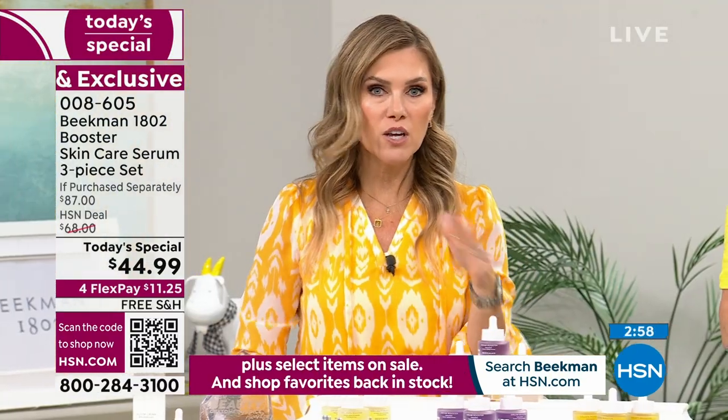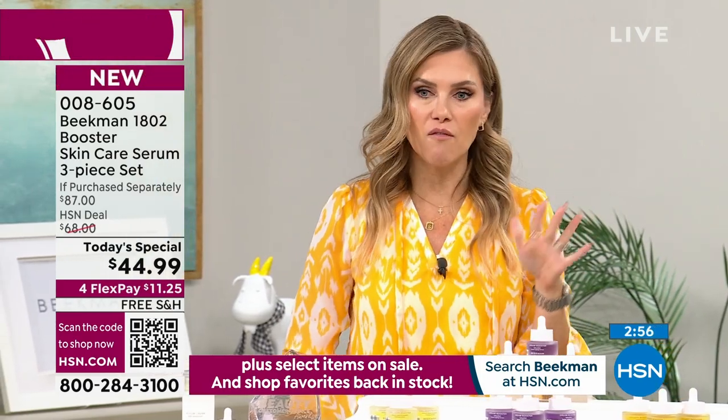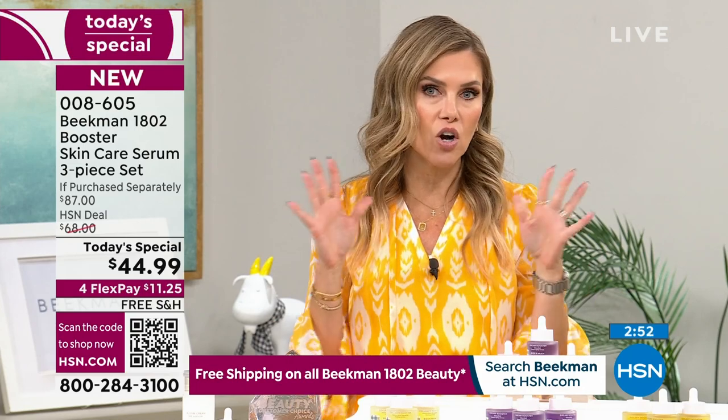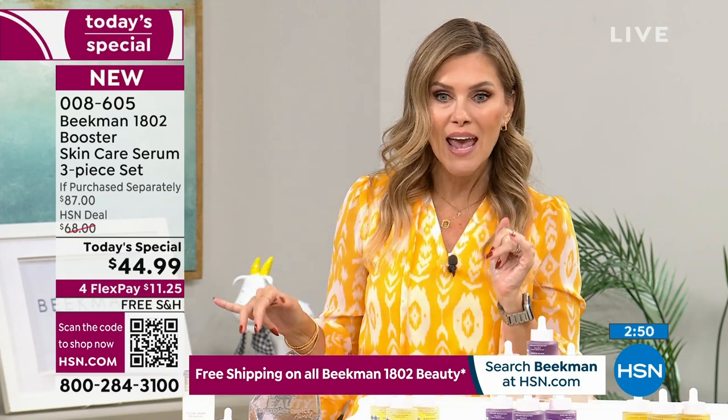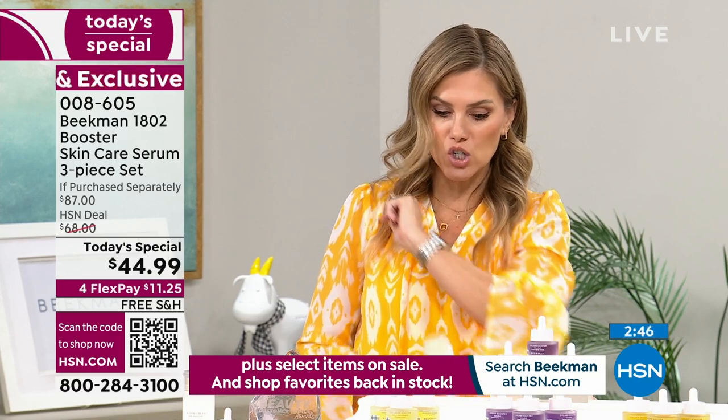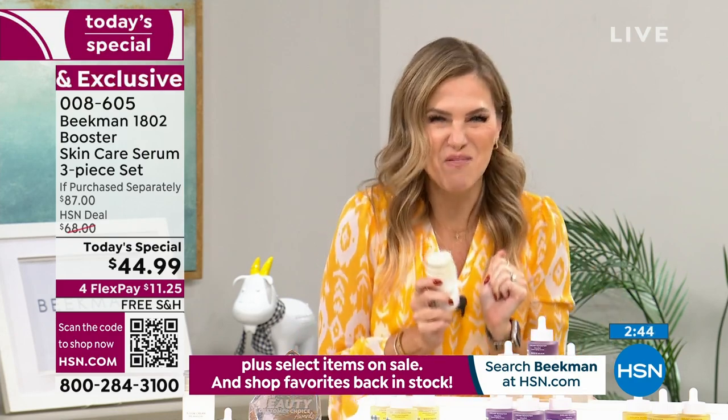Flex pay — you don't have to join a club or sign up for anything. That just means you pay it off over four months on any Visa, MasterCard, American Express, or PayPal. We'll send it to your door with free shipping and handling. You can lock in the value on auto-ship and get a bonus buy.